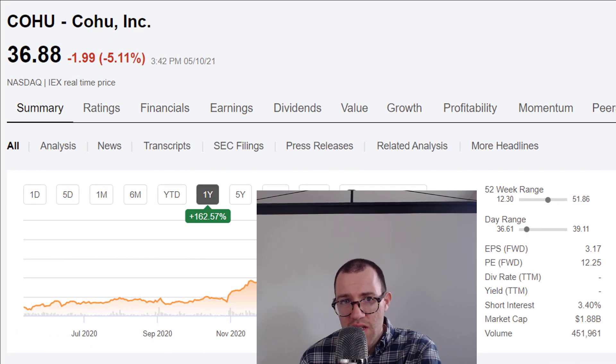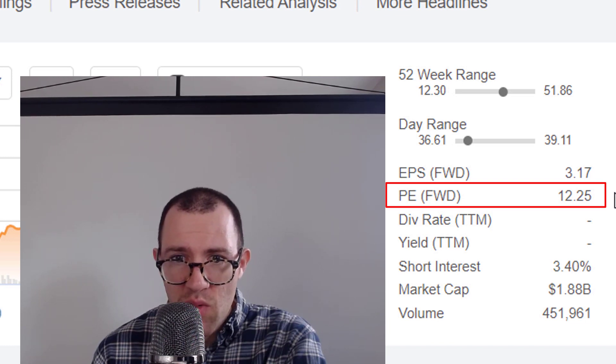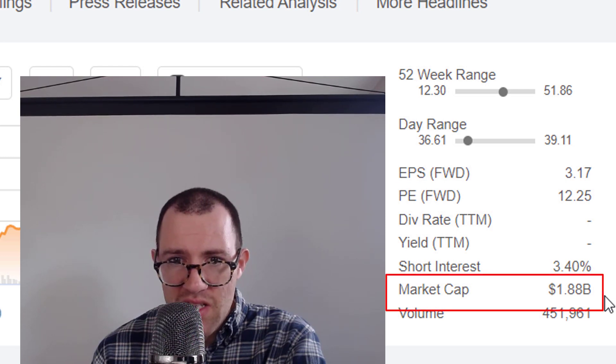Kohu's stock is doing very well though. It's up about 160% over the past year. It's currently trading at about 12 times the expected earnings, which is a very attractive valuation, and the market cap is a little bit less than $2 billion.